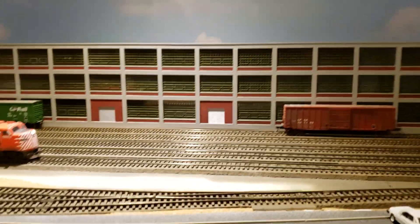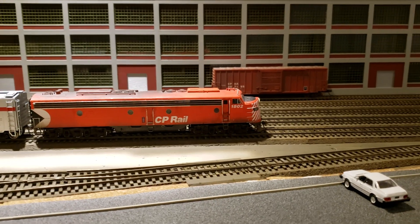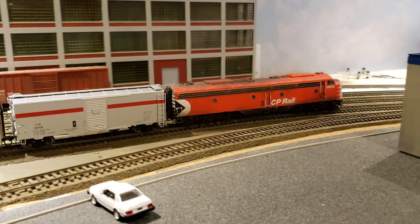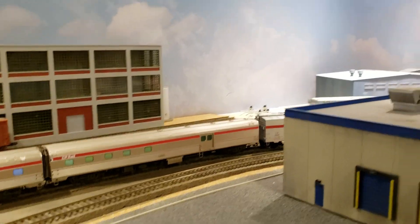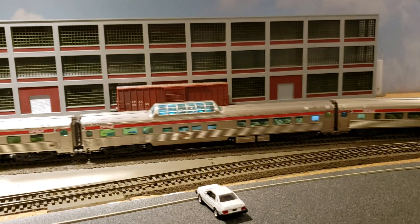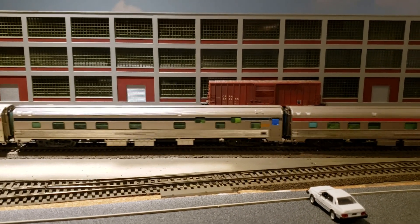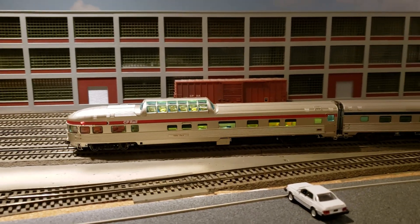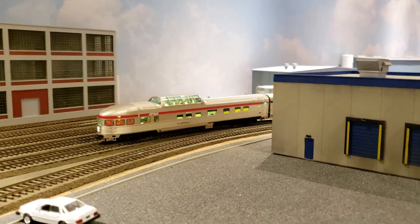Here comes another train. This is our CP Atlantic Limited with the E8 locomotive — it's a very large one. Very cool.